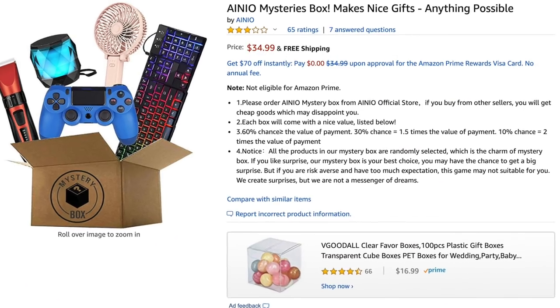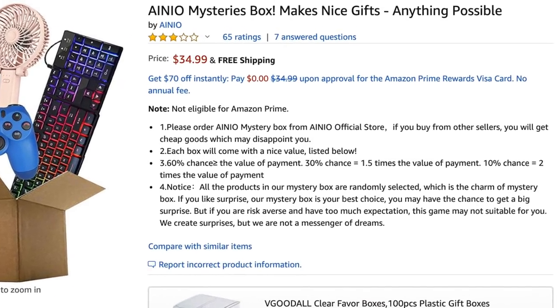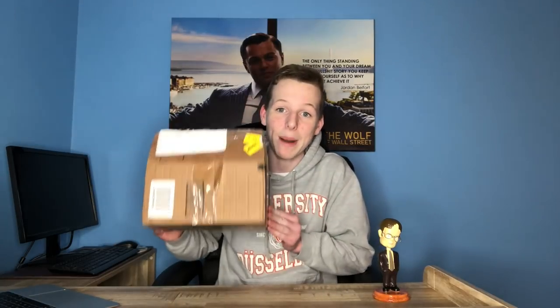Another thing I quickly wanted to mention about this mystery box is that the listing for it on Amazon is super vague. The title of it says: 'Ano Mystery Box Makes Nice Gifts Anything Possible.' The description does mention that all products in this mystery box are randomly selected. And if you are risk averse, you probably shouldn't be buying a mystery box like this. But I am definitely not risk averse by any means, and I feel like that's both made me a lot of money and also made me take some stupid risks. So with that all being said, let's see what's inside this box.